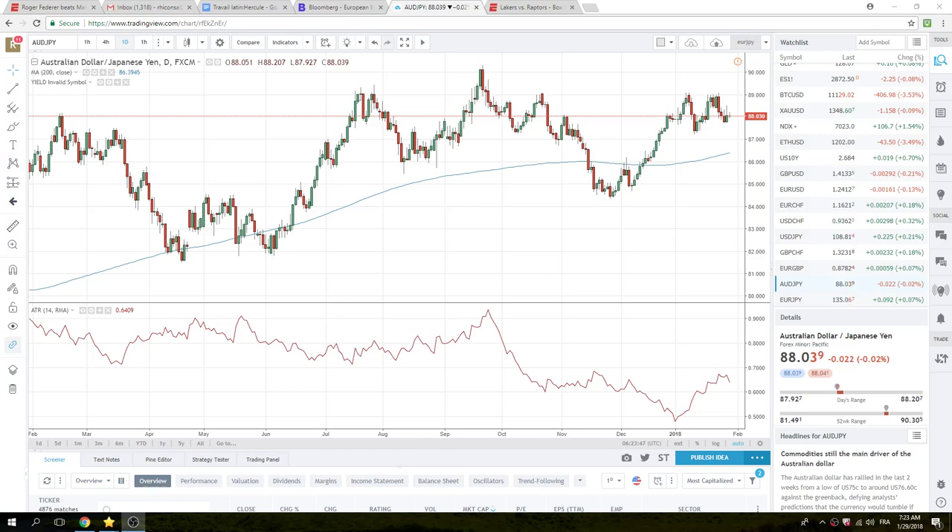Good morning, European traders. 29th of January here. Almost the end of the first month. Let's check out the European Open.